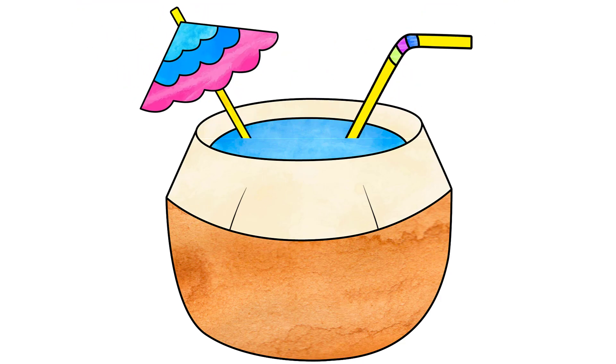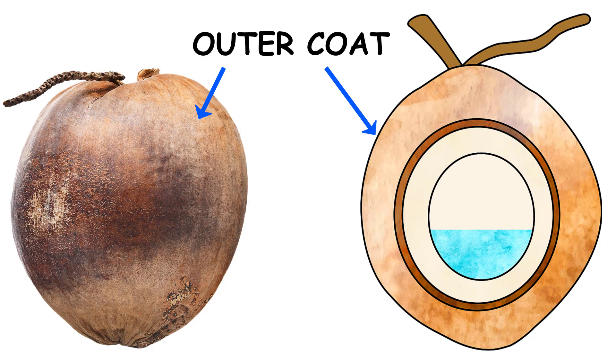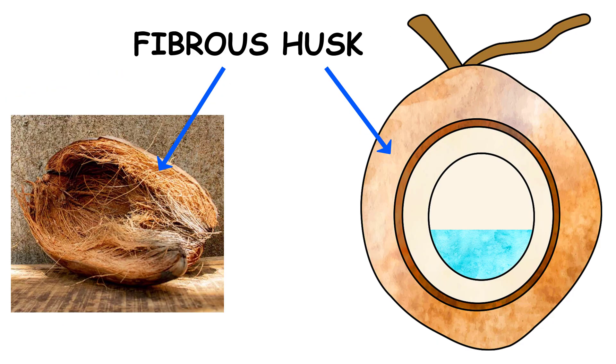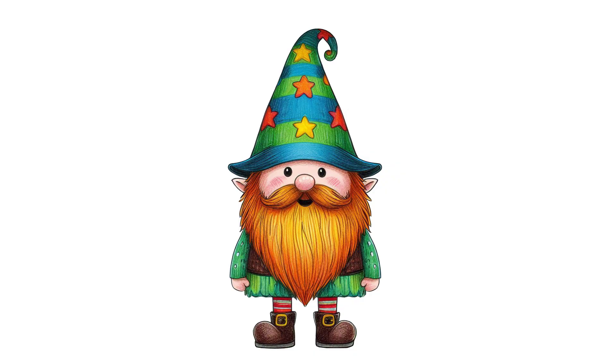Why does a coconut have water inside? First, let's take a quick look at the main parts of a coconut: the outer coat, the fibrous husk, the shell, coconut meat, and coconut water.